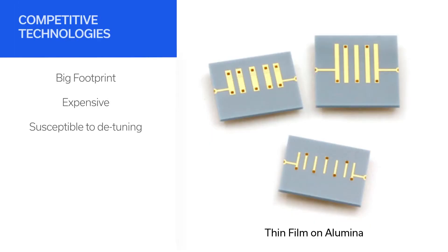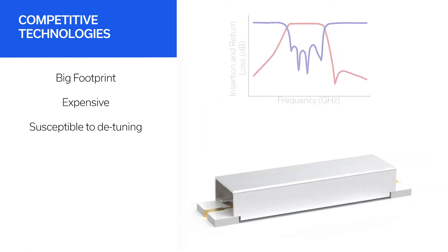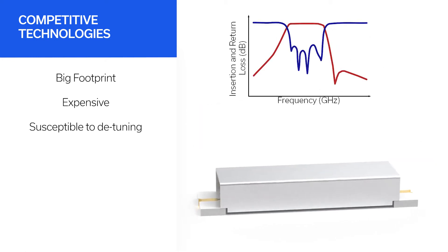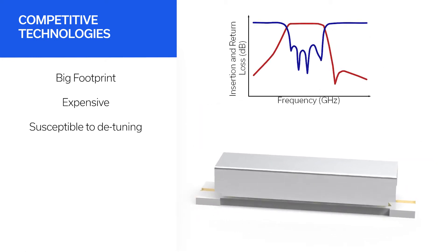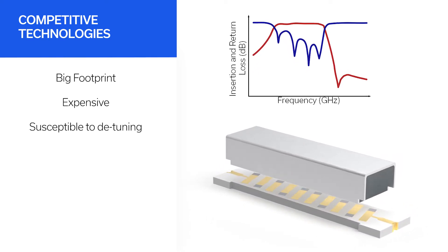Most surface mount millimeter-wave filters now on the market are built with thin film on alumina. While these designs achieve desired high-frequency performance, they typically require significant board space and come at high cost. They are also sensitive to their surroundings and may be susceptible to detuning in dense layouts.